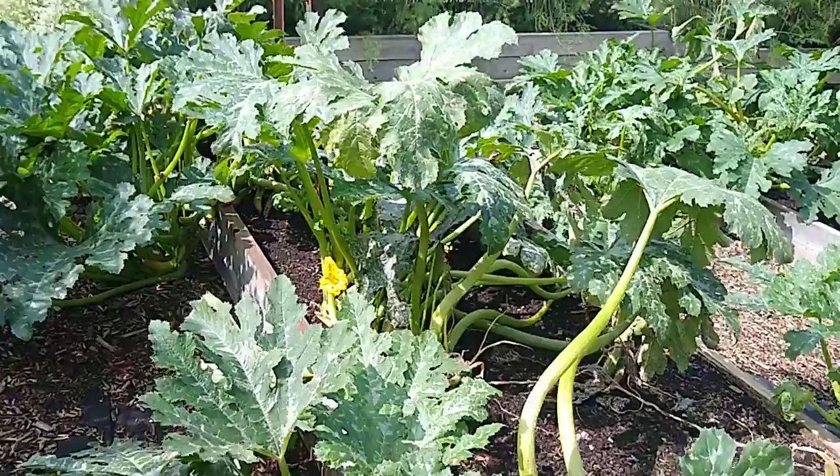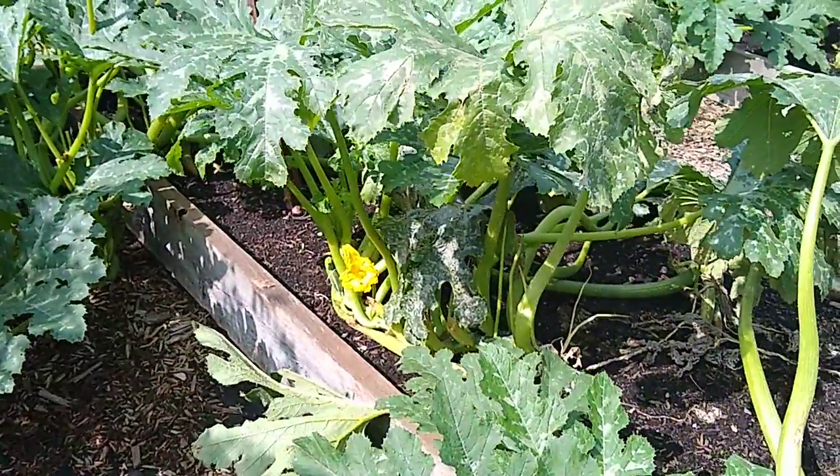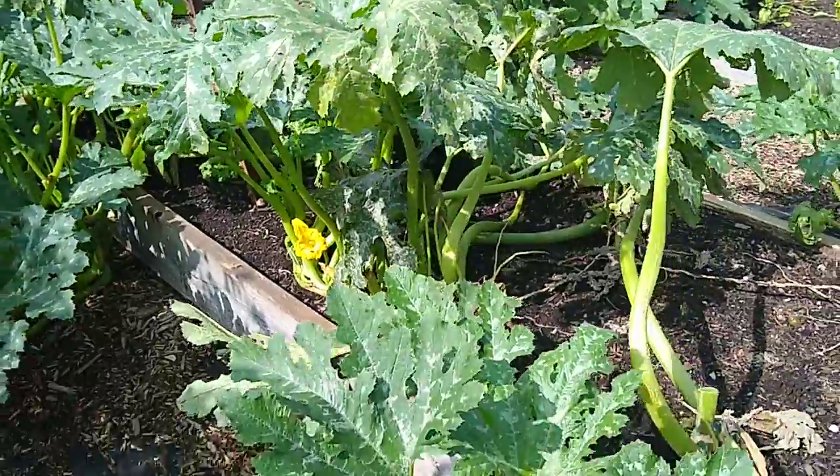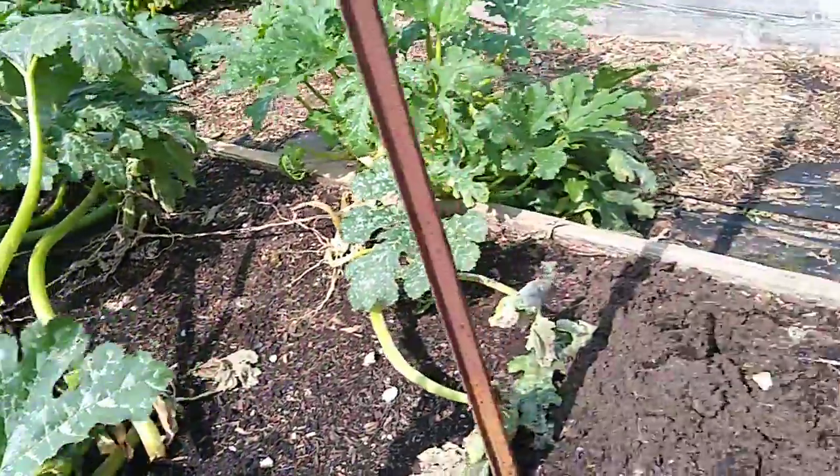These are the zucchini plants and they're blooming like crazy today and there are lots of pollinators in here. So I'm hopeful that again we'll have a fairly decent crop of zucchini for the next week or so.